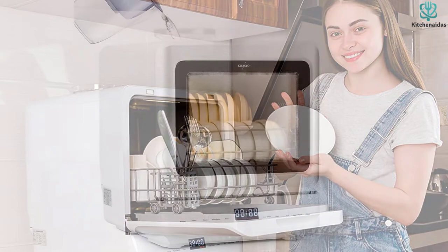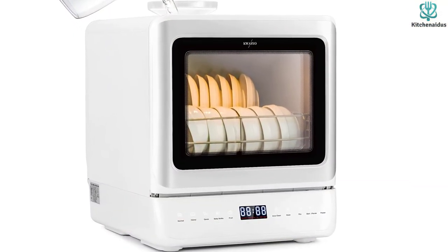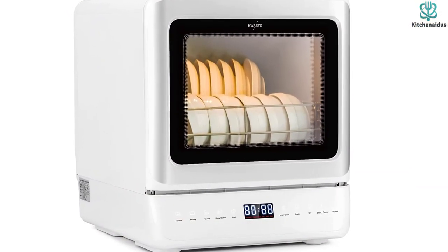Besides, the dishwasher is portable and kid-friendly, which allows you to wash fruits and dry the essentials with proper storage.